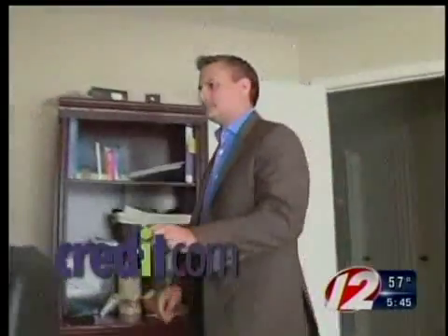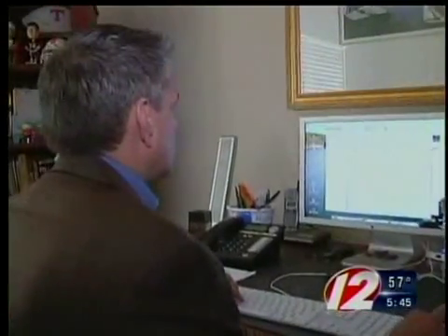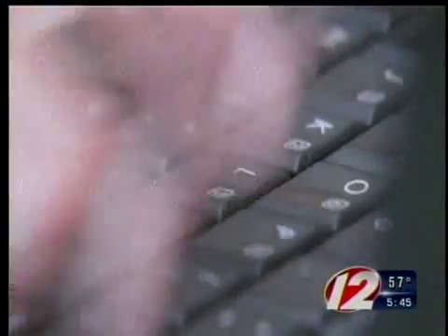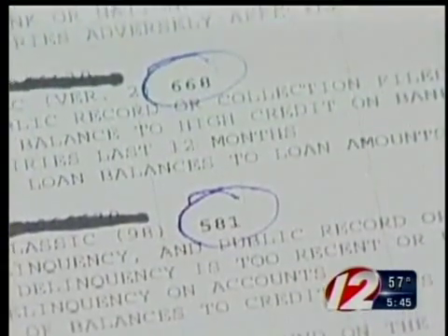Rapid rescoring is essentially an unscheduled update to the information on your credit reports. Mortgage lenders hire outside companies to do a quick update. If you pay off a credit card or pay off a collection, for example, then through the process of rapid updating, they could have that information reflected within 24 to 72 hours. And that can make all the difference.